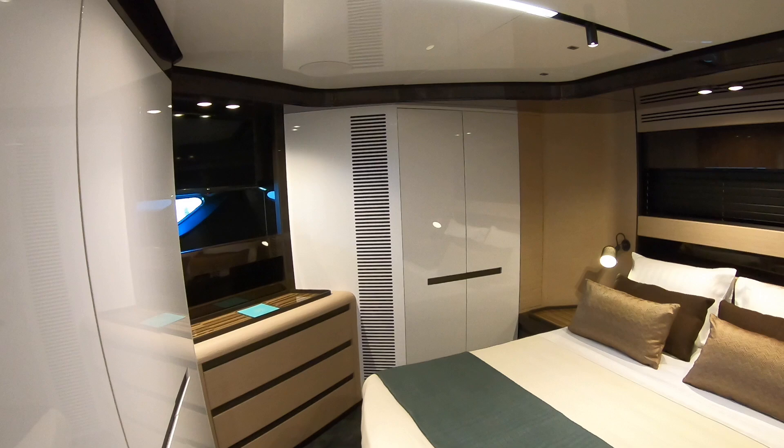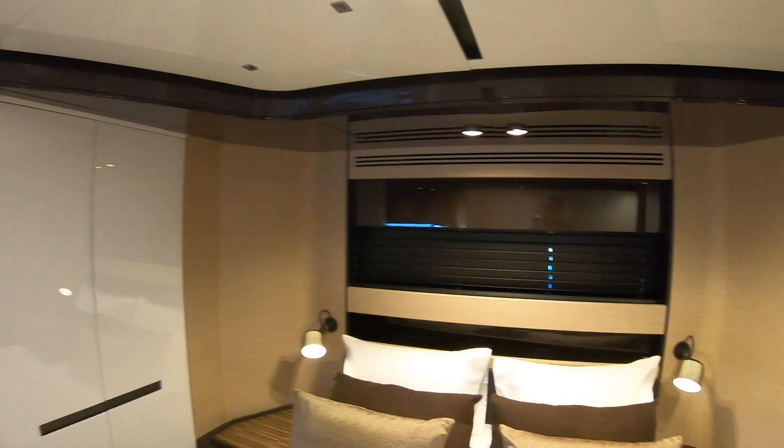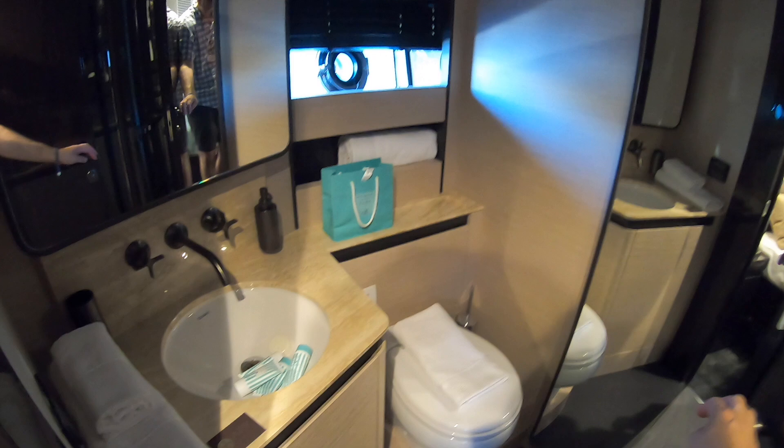There's storage all the way around this cabin with drawers throughout, and over here is the ensuite. It has just been out for sea trials, which is why the soaps are in the sink rather than stood up.